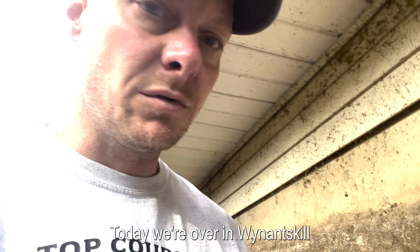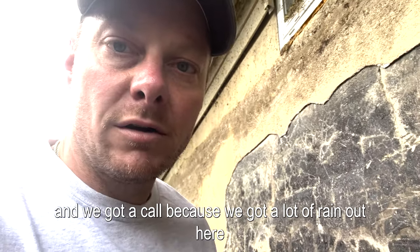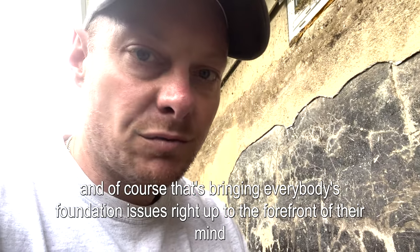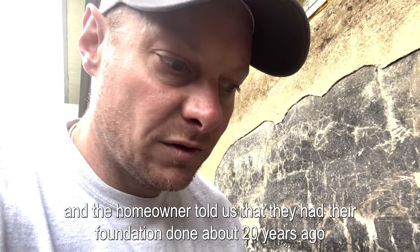Hey guys, Paul from Top Course here. We're over in Moineskill and got a call because we had a lot of rain out here, and of course that's bringing everybody's foundation issues right up to the forefront of their mind. We got this call because the homeowner was getting water randomly.